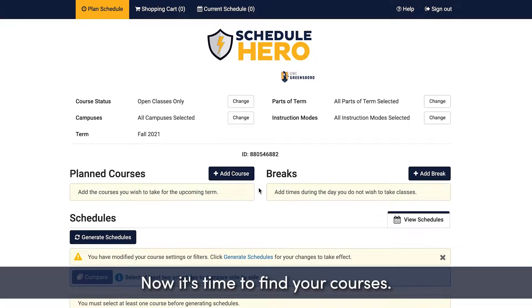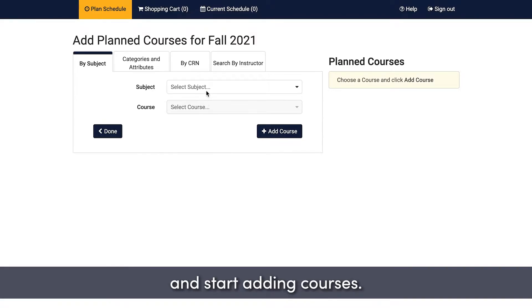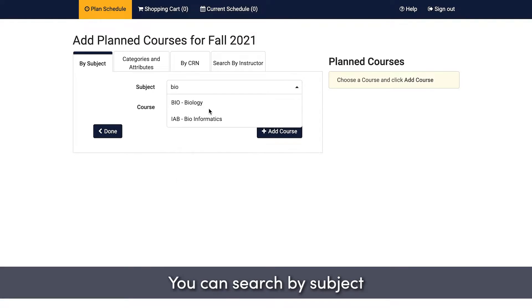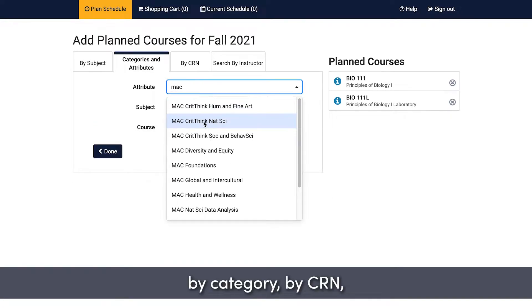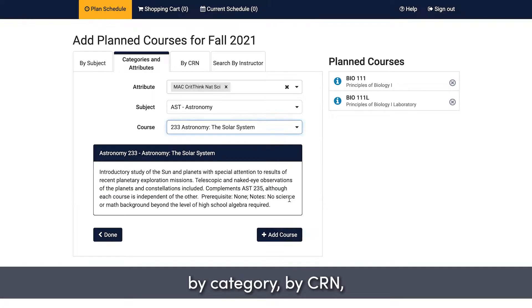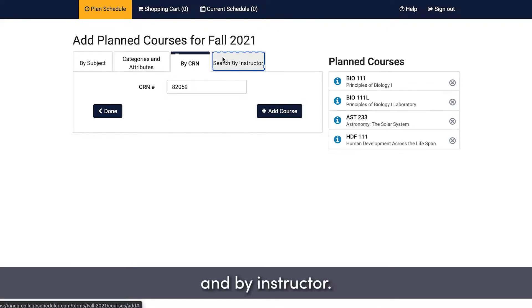Now it's time to find your courses. Grab your notes from DegreeWorks and start adding courses. You can search by subject and course name, by category, by CRN, and by instructor.